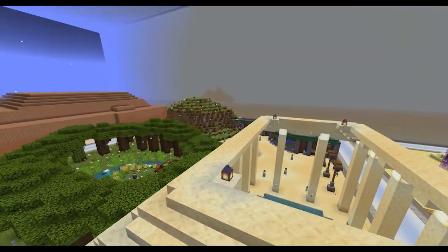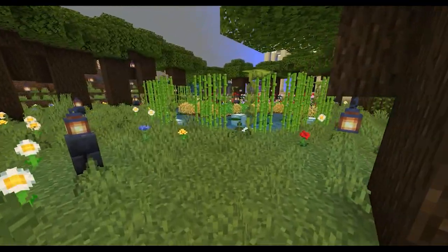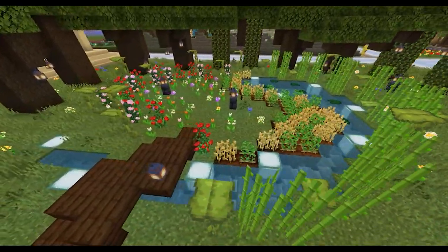A bit of everything, spoken for Goblin. Walking into the build, you pass through dark oak trees and enter a beautiful glade.